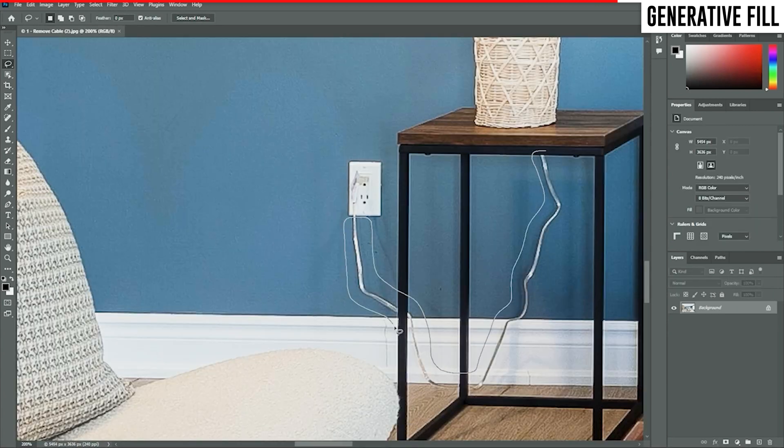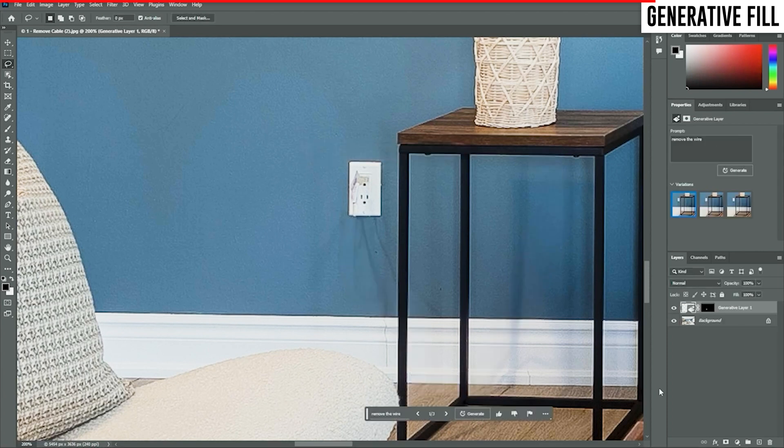Here you can see I was able to remove an ugly wire in seconds, literally just by selecting it. Both of these are very tedious Photoshopping jobs that would have taken me hours to do in the past with the clone stamp tool.